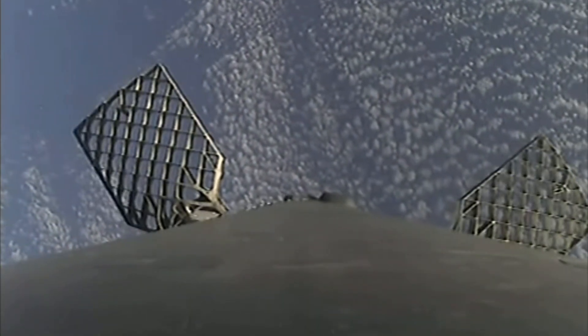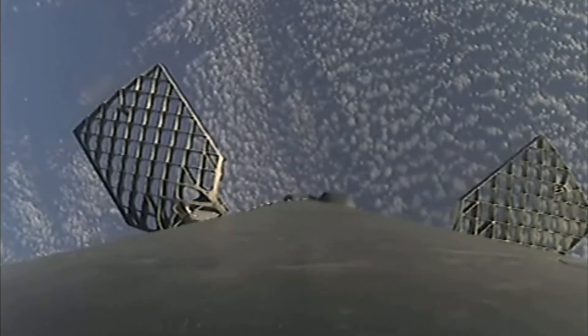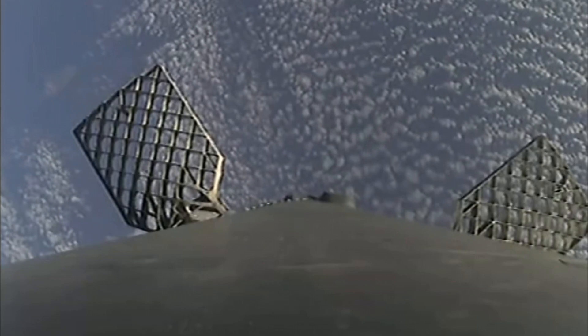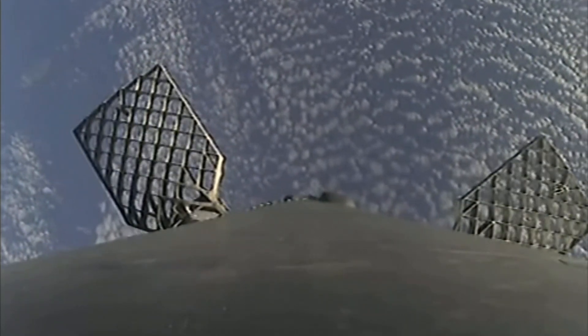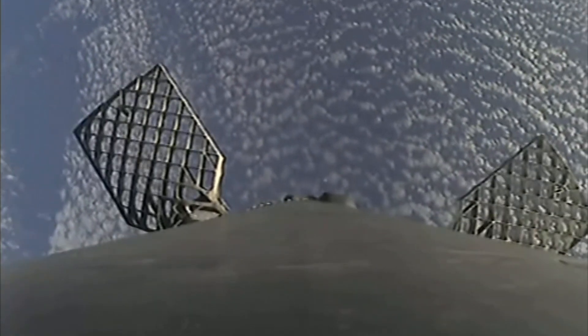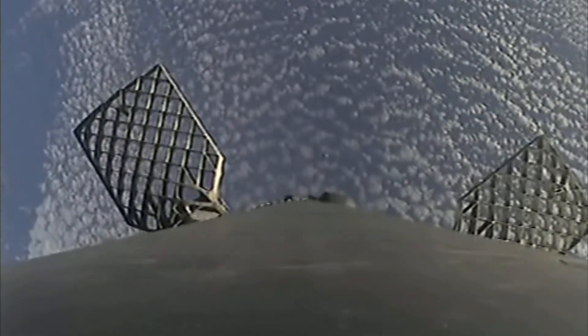Both the first and second stages are on the intended flight paths. The first stage is on a parabola headed back towards our drone ship, which is stationed off the coast of Baja California.